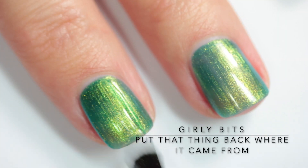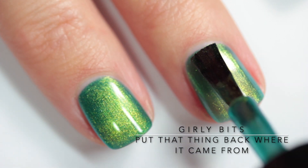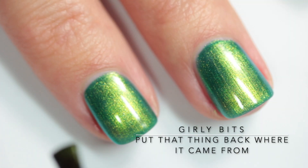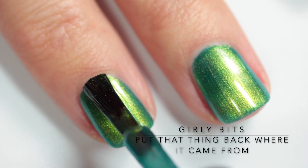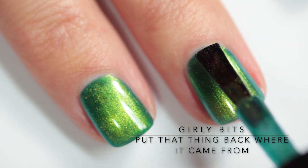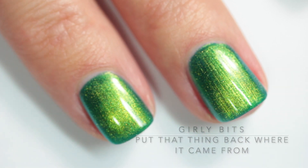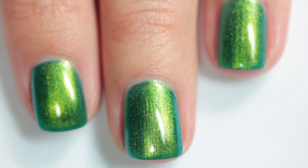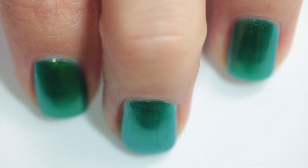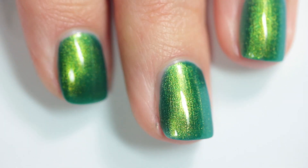I was able to achieve opacity in three coats. The formula is buttery smooth — there are absolutely no brush strokes at all even when you're applying it. For a multi-chrome, I think this is my favorite multi-chrome ever. I don't even usually like greens that much, but there's something so special, luxurious, elegant, and unique about this polish. I love everything about it and I think this is going to be a fast favorite for a lot of you.